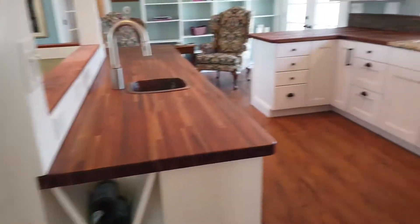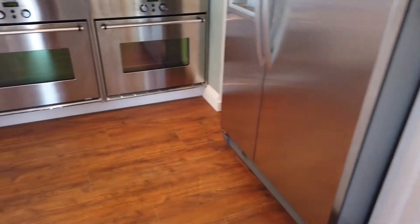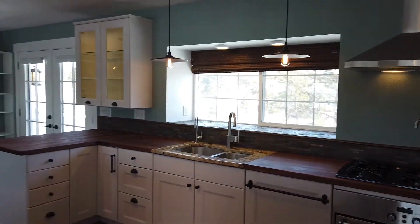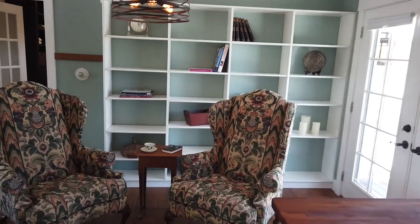The cherry counters and extra copper bar sink means everyone can help prep meals and hang out in the kitchen. The fridge has beautiful built-in cabinets around to maximize storage. The double ovens, gas range, and beautiful cabinetry make this a dream come true for any gourmet chef.